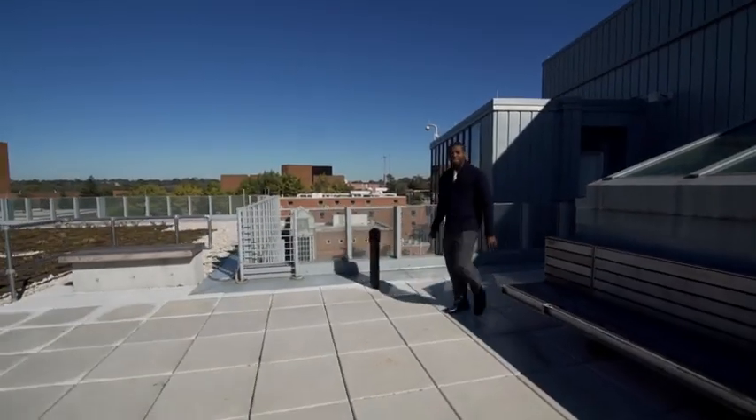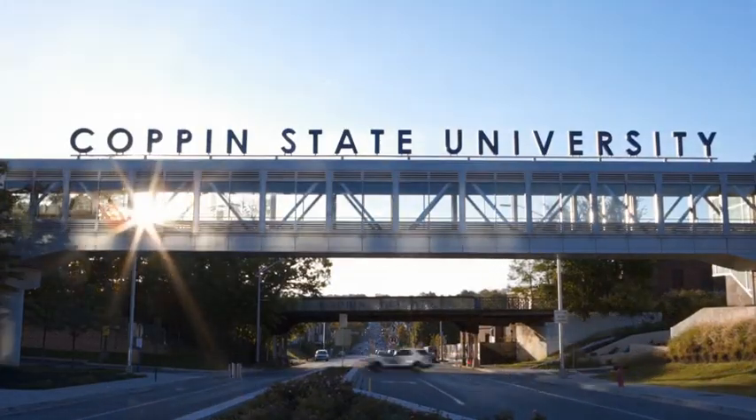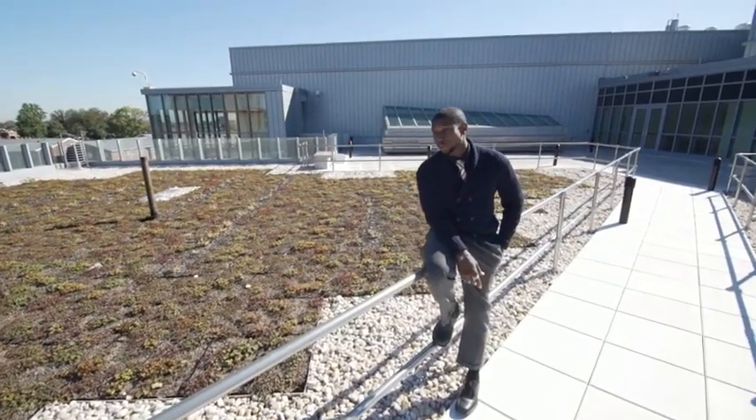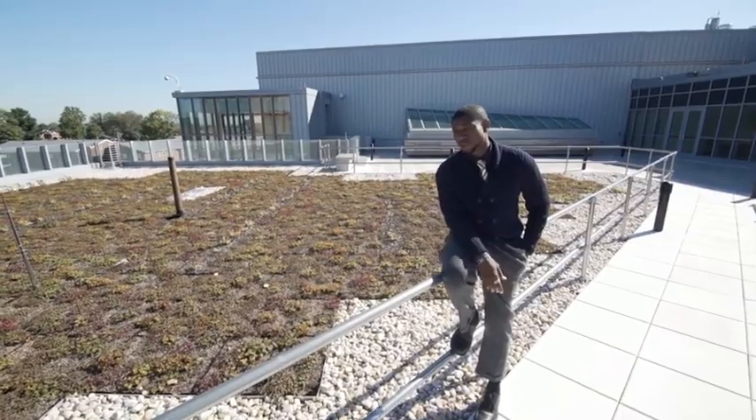This building was not designed to only be a part of the campus, but to be a part of the neighborhood and a part of Baltimore City. For example, we have a green roof where the plants absorb rainwater, which is recycled throughout the building.